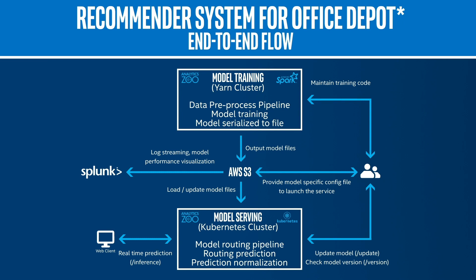The goal was to increase revenue per visit. The deep learning pipeline uses Analytics Zoo running on AWS to model the sequences of products using DNN-based recommenders.